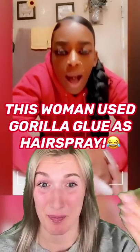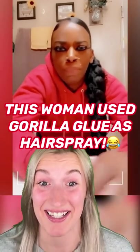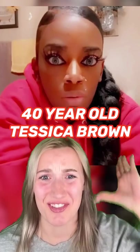This woman used Gorilla Glue as hairspray, and you won't believe what she looks like now. It all began when 40-year-old Tessica Brown ran out of hairspray, and for some reason she had Gorilla Glue sitting on her counter, and she sprayed it all over her hair — Gorilla Glue, one of the strongest glues in the entire world.